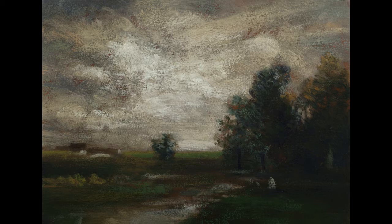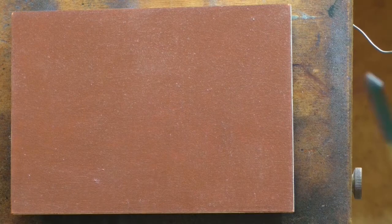Hello and welcome to Toneless Painting with M. Francis McCarthy. This is your painter in residence, M. Francis McCarthy, and welcome to Day 18 of 25 Days of Tonalism.